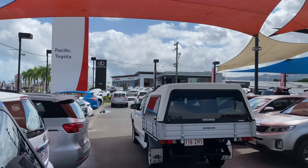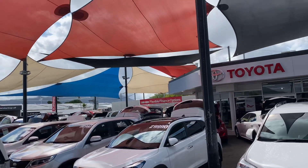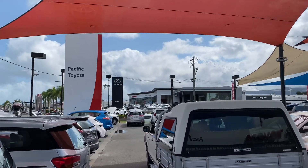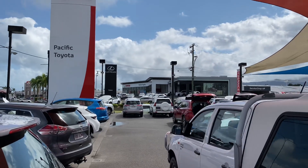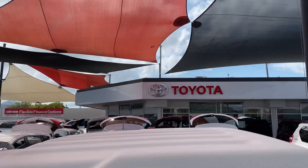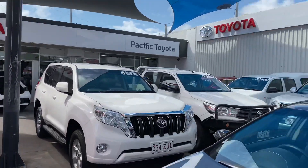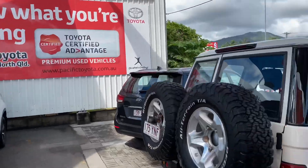If you haven't been to our dealership before, we're standing in one of our two pre-owned vehicle yards, where we're stocking over 150 cars at all times across two separate yards. We've got our Lexus of Cairns dealership, our new vehicle sales team, and our service centre just behind there. Our showroom is just there — that's where all the photos get taken, and that's where our used vehicle department and admin team are based.